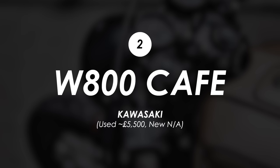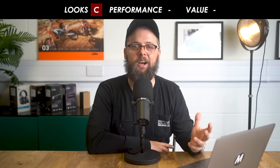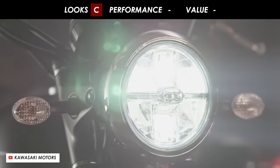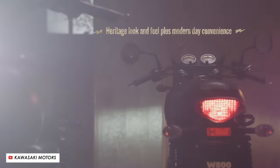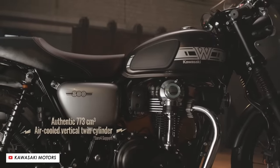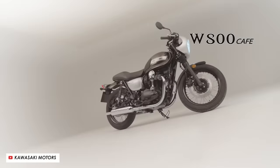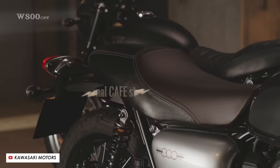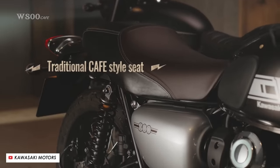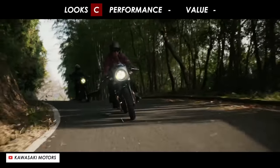Next up we've got the W800 from Kawasaki, and while I appreciate them getting a cafe style bike on the market, I'm going to have to give this one a C on style because it's the bare minimum effort for a cafe racer edition — essentially they've just stuck a fairing on the standard W800 and that's about it. There's no other significant changes. A lot of them also come in brown, which is fine on the saddle for that retro leather look, but for me brown is a colour that shouldn't grace the fuel tank of any motorcycle. Performance is a C as well.